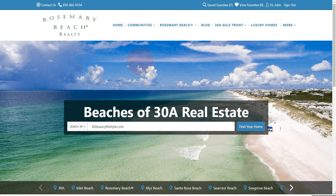Hello, my name is John Skinner with Rosemary Beach Realty. I'd like to give you a quick demo of our user-friendly website. First step would be to type in 30aluxurylifestyle.com. This would bring you to this home page.